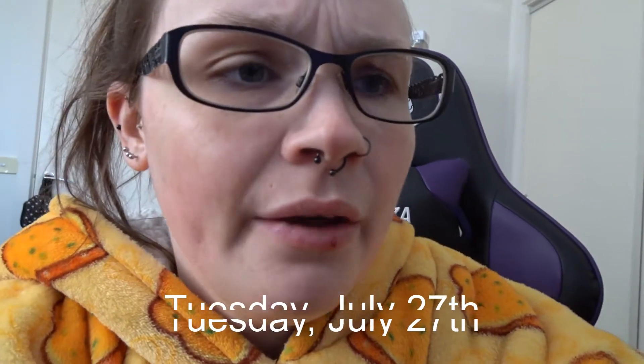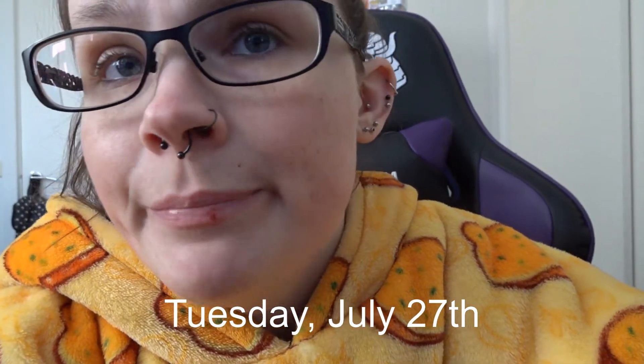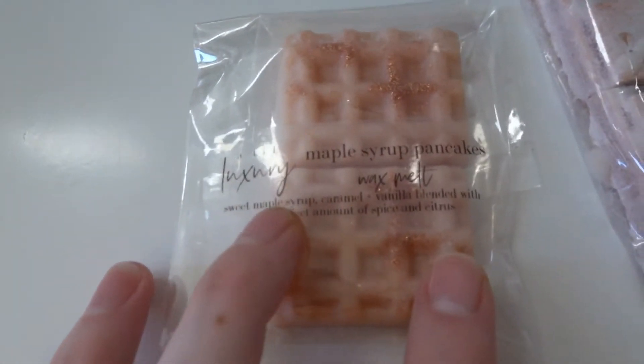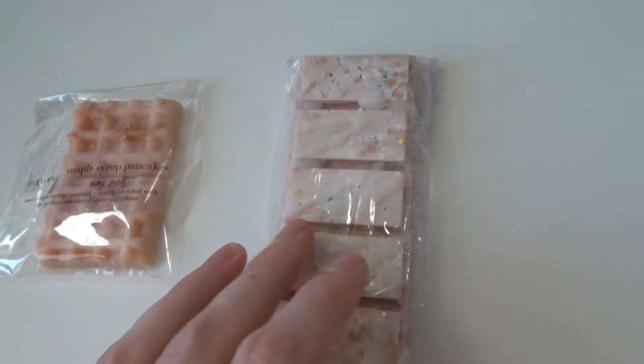Good morning, my lovies. I was supposed to update a little bit more yesterday, but I didn't — sorry about that. My lip is up to the stage where it just bleeds every now and then, which is fun. I just got home from work; it's 8:47 in the morning — I worked 5:30 to 8:30. Today's wax melts are going to be Maple Syrup Pancakes from A Little Luxury and Caramel Kiss from Ambience by Sarah.